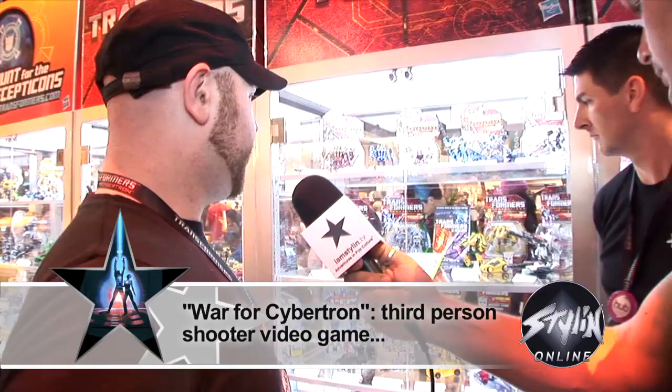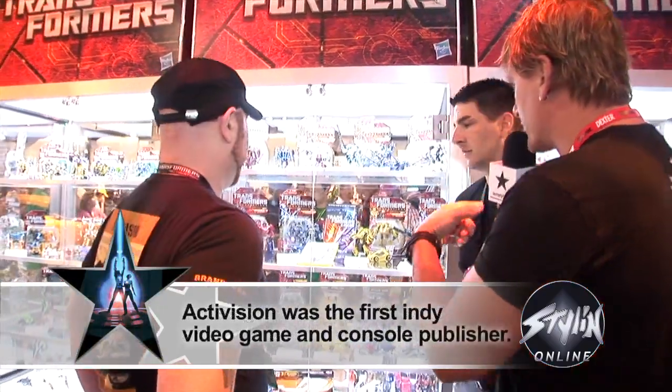Now, you guys have a new game out too, right? That's right — War for Cybertron. It's available on most of the big platforms: Xbox, Wii, and PlayStation 3 as well. It's a fun game. And then you've got the action figures that tie to the game.